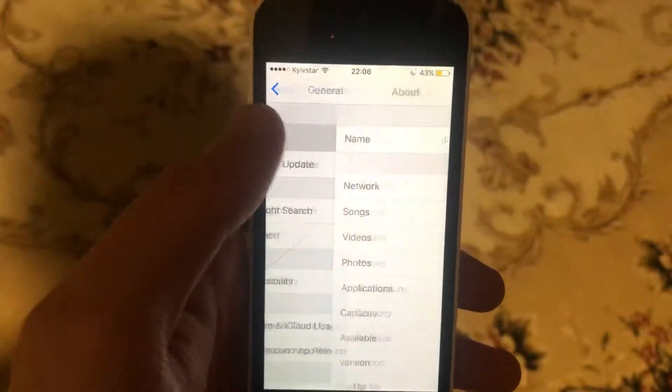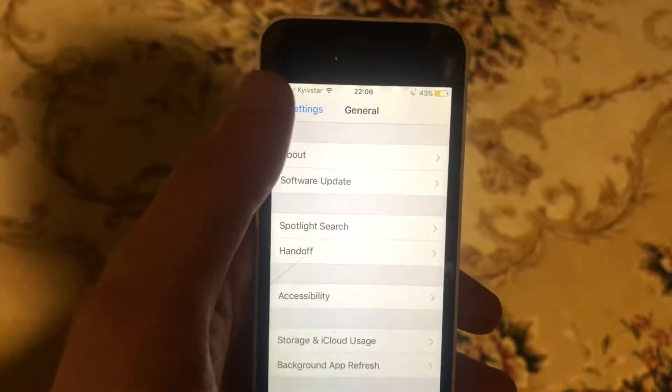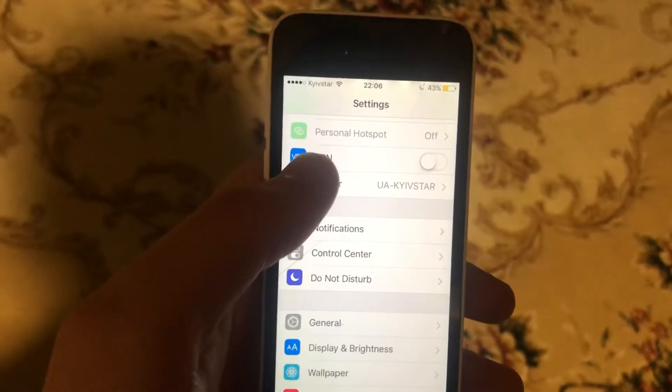You can also try to update your phone. Go to General, open Software Update, and if you see an available update, tap on Download and Install and wait until it successfully installs the latest updates for your iPhone.